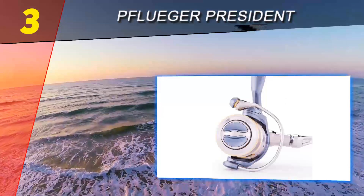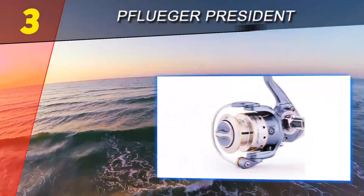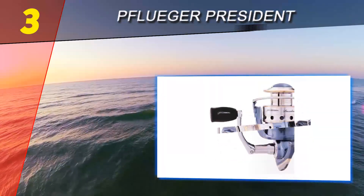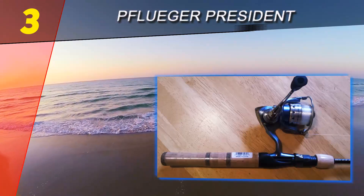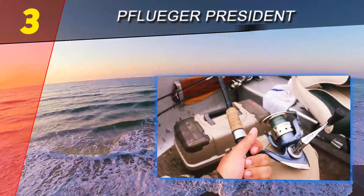Halfway through our list at number 3 is the Pflueger President. There's something that really does feel presidential about this graphite body spinning reel, with silver, gold, and blue anodization — it almost says 'executive' right on it. Depending on which model you choose, you'll be able to move all the way up to 12-pound test line.